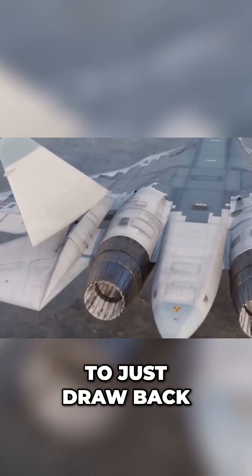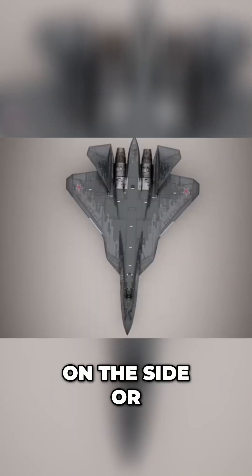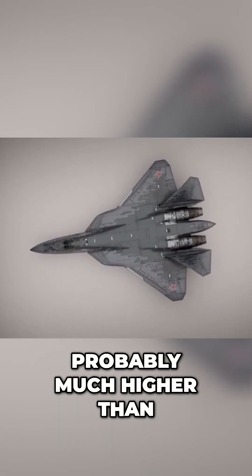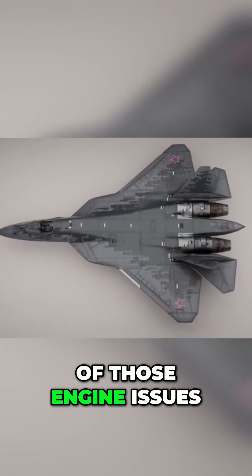I want to draw back to those strangely exposed engines on the side or back section of the Su-57. The radar cross-section is probably much higher than its American counterparts because of those engine issues.